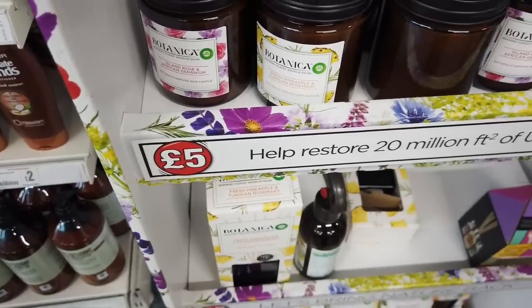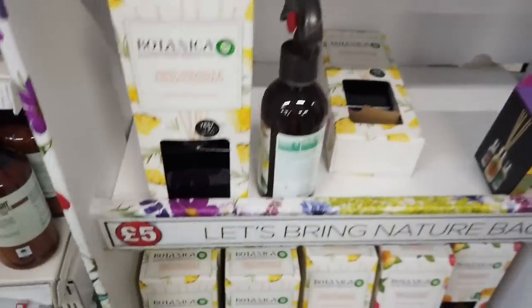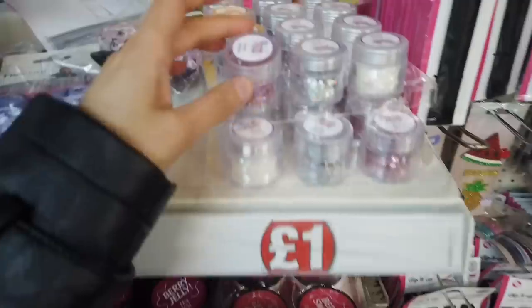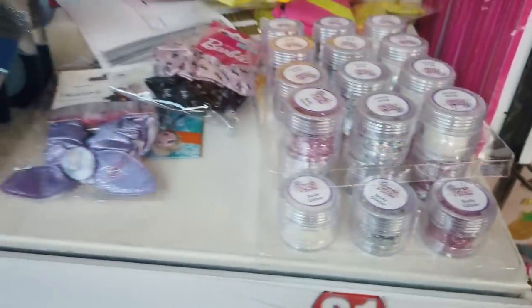So they're naturally derived wax candles. They're five pounds. They also have some diffusers in as well.